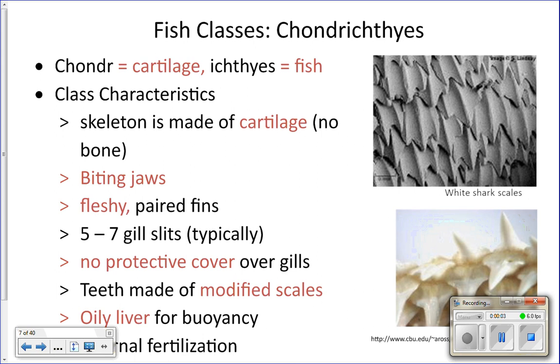We're in class Chondrichthyes. Chondra means cartilage, ichthyes means fish, so these are the cartilage fish. These types of fish have a cartilage skeleton, which is how they get placed into this class. They do not have a single bone in their body — their skeletons are made completely out of cartilage.